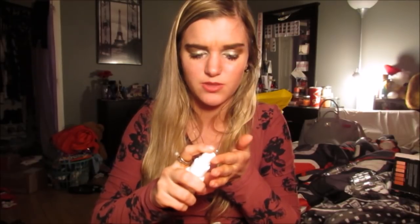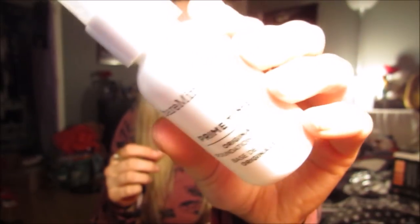I also got the Bare Minerals Primetime foundation primer. I've always wanted to try this primer from Bare Minerals. It's so smooth feeling — it's a silicone-based primer and I've heard really good things about it. So that's the Bare Minerals Primetime and I'm really excited to try that.